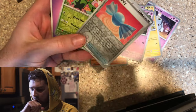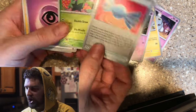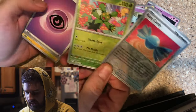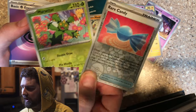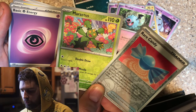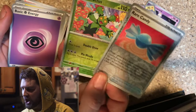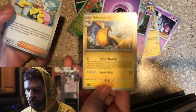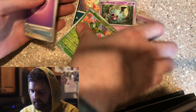No way, bro — double banger right off the rip! First pack magic! Look at that: Rare Candy reverse holo, straight into Maractus reverse holo. Just gorgeous. Got a sick energy — Kilowattrel. I am pumped on this.